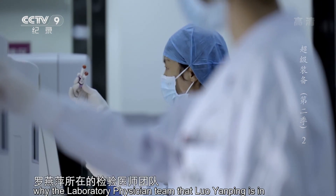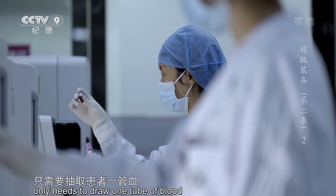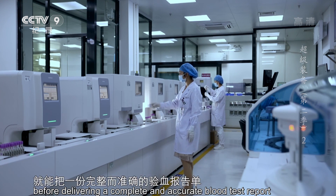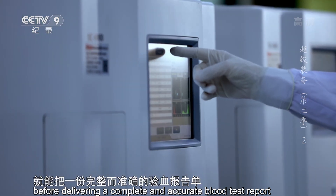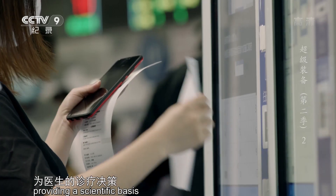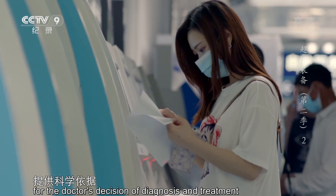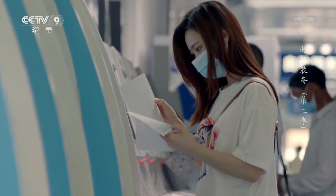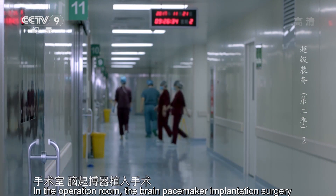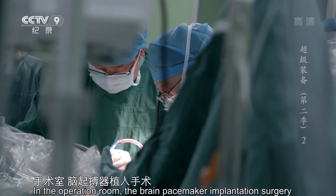也正因为如此，罗艳平所在的检验医师团队，只需要抽取患者一管血，并且只要三十分钟，就能把一份完整而准确的验血报告单交到患者手里，为医生的诊疗决策提供科学依据。